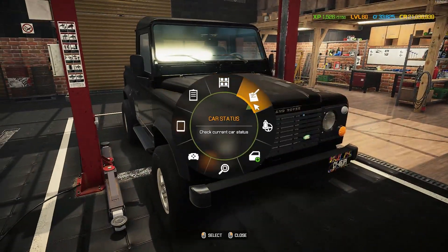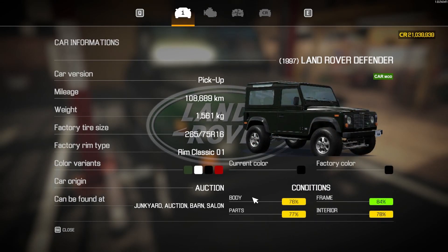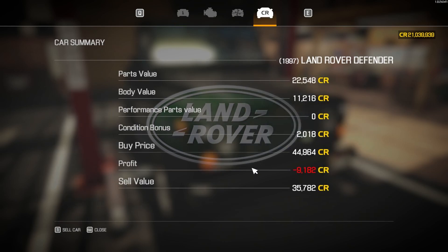I got this from the auction house — you can see it is in very good condition, just under 110,000 kilometers on there, and it is the pickup edition without the back cab. I didn't get a good deal for it at all; I paid 44,964 for this one and could sell it for 35,782, losing out on 9,182. That is probably the worst start I've had in a long time.